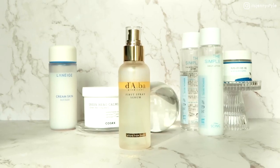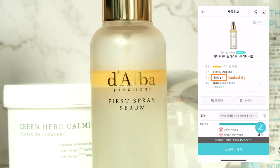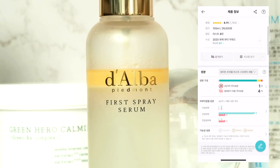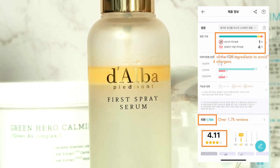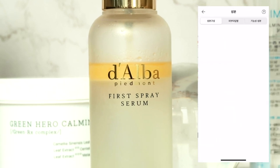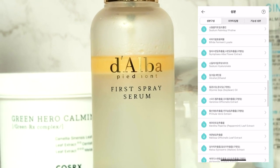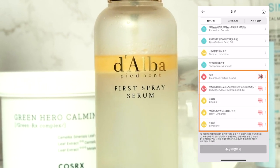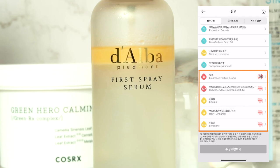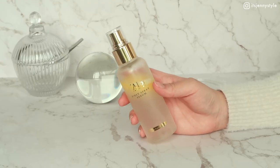Next is the First Spray Serum by Dalba, ranked number three in the mist category on Wahae with over 1,700 reviews averaging 4.11 out of 5. However, it has one of the 20 major cosmetic ingredients to avoid and four commonly known potential allergens related to fragrance, so if you're allergic to any of these, avoid using this product to be safe.